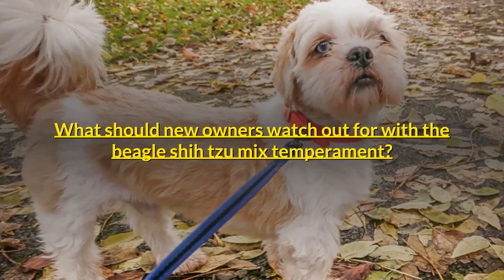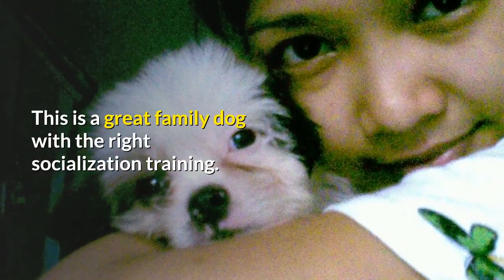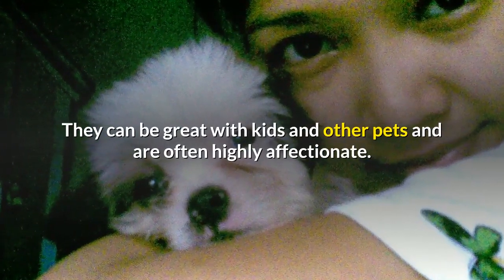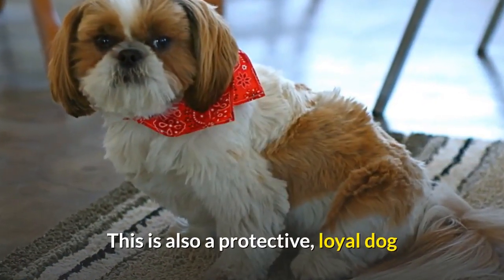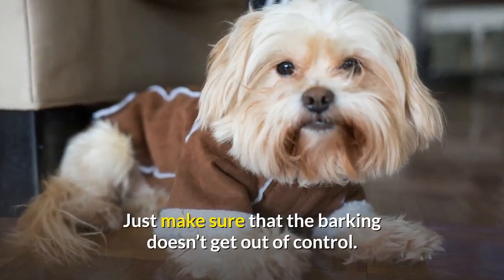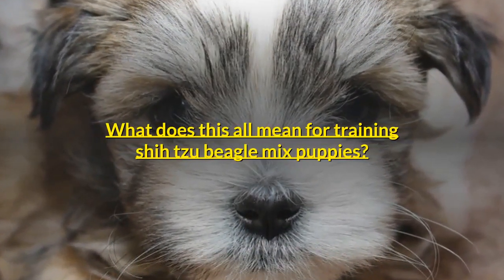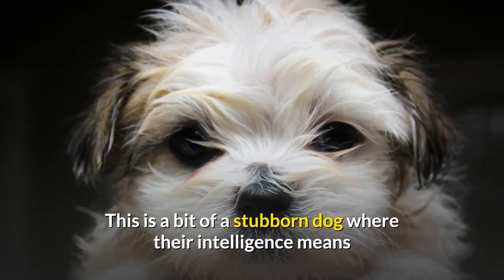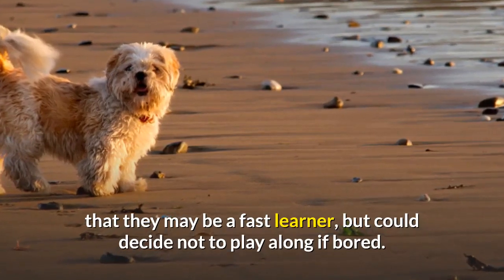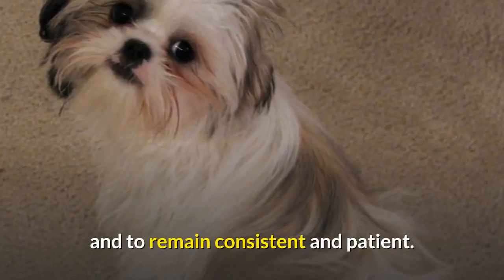What should new owners watch out for with the Beagle Shih Tzu Mix temperament? This is a great family dog with the right socialization and training. They can be great with kids and other pets and are often highly affectionate. This is also a protective, loyal dog that will be a devoted companion and maybe even a good watchdog — just make sure that the barking doesn't get out of control. This is a bit of a stubborn dog where their intelligence means they may be a fast learner, but could decide not to play along if bored. It helps to start socialization and obedience training from an early age, and to remain consistent and patient.